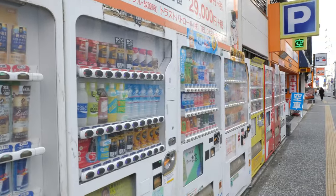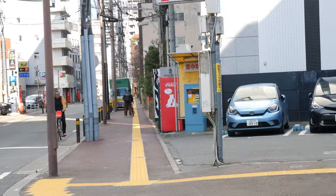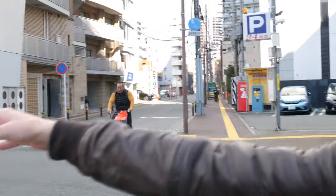Another vending machine. Now we are in the middle of the city and we can see one vending machine, a second one, a third, a fourth, a fifth, and then a sixth one over there.